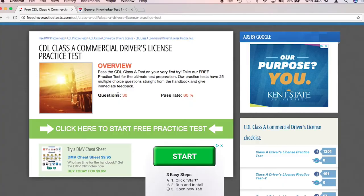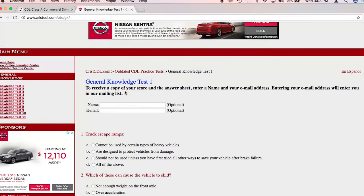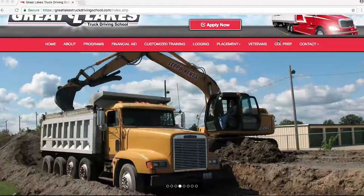Another really good resource is ChristCDL.com — that's C-R-I-S-T-C-D-L.com. Our website also has some mock tests, but to be frank, I think the Ohio BMV mock questions and ChristCDL are better than ours, so check out those websites.